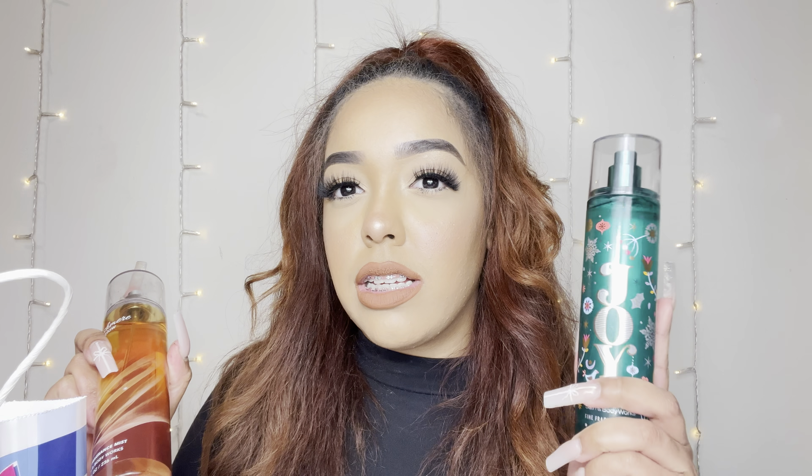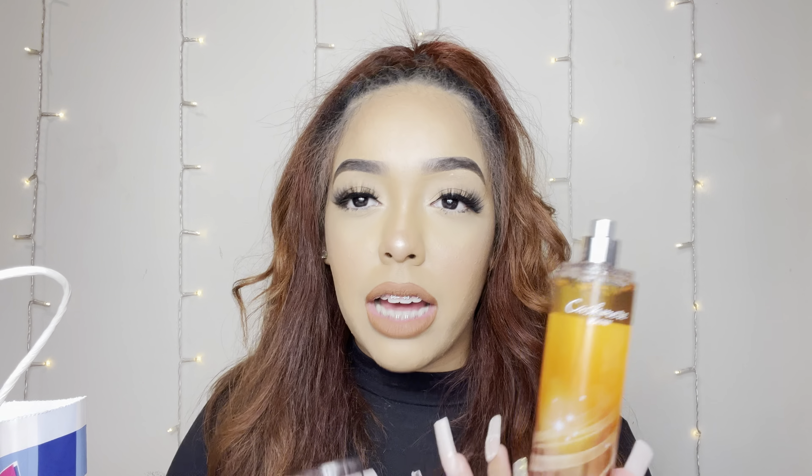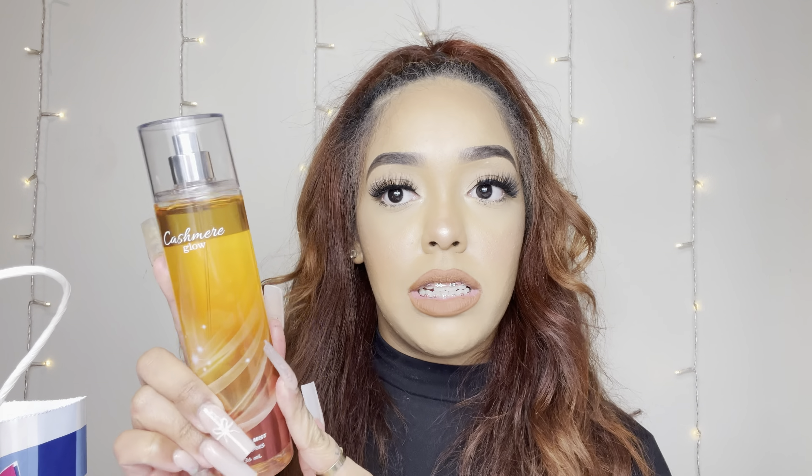The Sugared Snickerdoodle was from the $4.95 rack. I also got Cashmere Glow, which was 75% off. I smelled it and it smells super good — I've never had this one before. It's like a nice, smooth, creamy gourmand scent. The notes are golden peach lily petals, shimmering vanilla, and cashmere musk. If you pay attention to my favorite scents, I like gourmand, creamy, fluffy vibes — and this is exactly that.